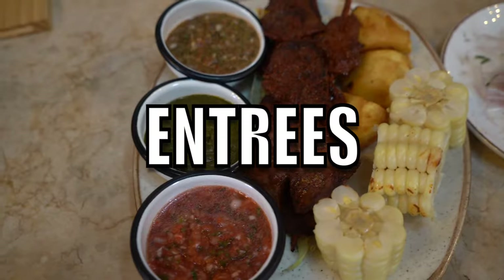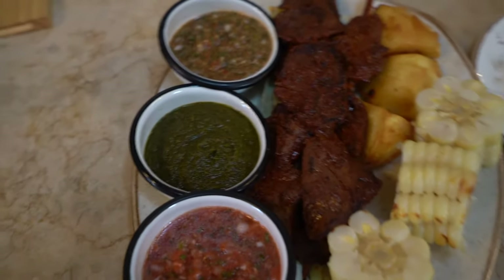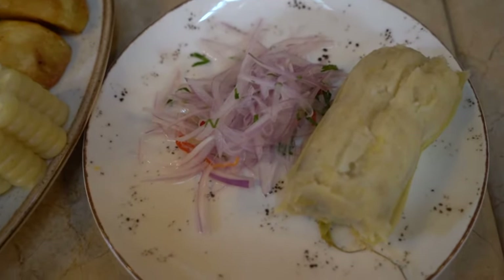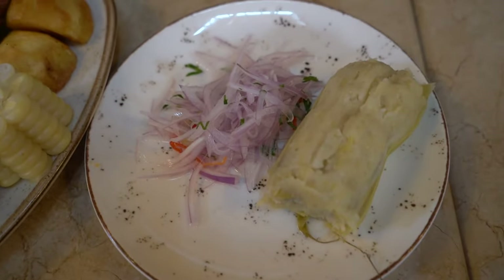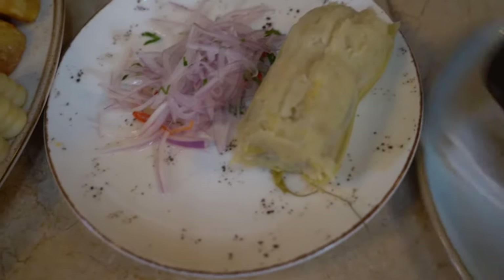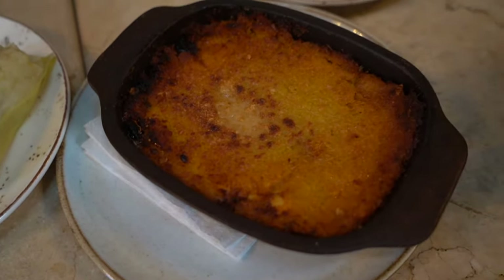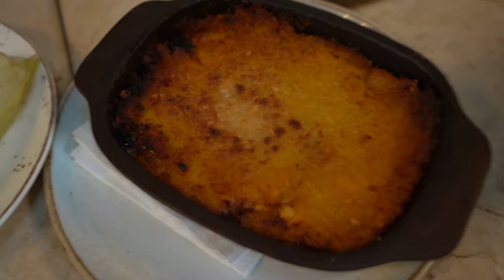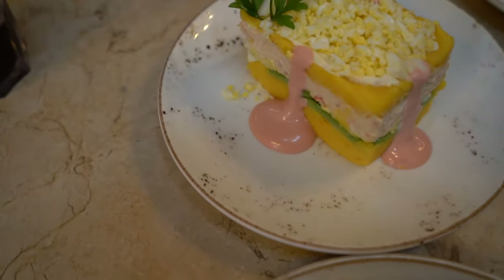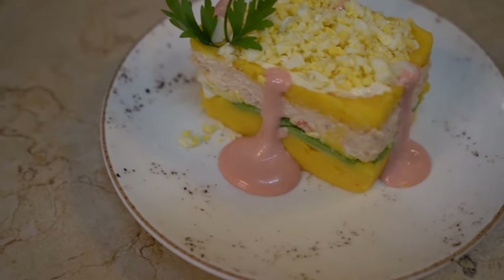We've got the anticuchos here — the beef heart skewers. They're absolutely delicious. We've got the tamales, corn tamales, filled with artichoke — you can usually get them with beef or chicken. We've got the pastel de choclo, which is like a corn cake basically. And the delicious crab causa — look at that crab causa. He's a Peruvian winner.